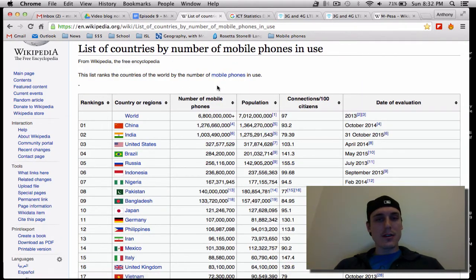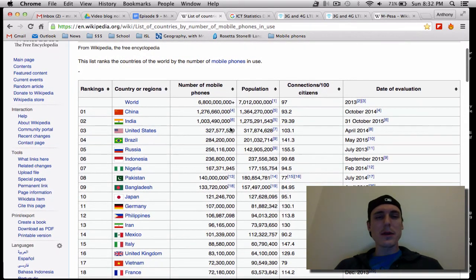The first link here goes to a list of countries by number of mobile phones in use. China is at the top because they've got over a billion people, and their mobile phone penetration rate is actually quite strong. India is right after that, then the United States. You might be asking why some countries have potentially more phones than people — the number of mobile phones is bigger than the total population. I assume that's a work phone and a personal phone. So if you've got more than one phone, they're going to count that. It's a bit telling, but at the same time, some people have two phones and some people don't have any.